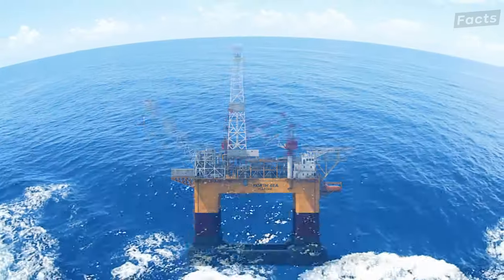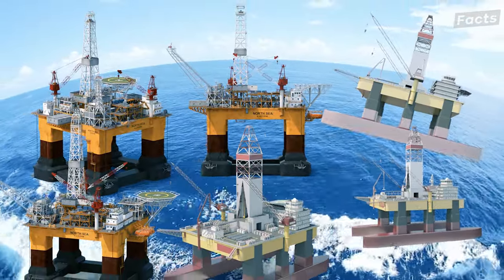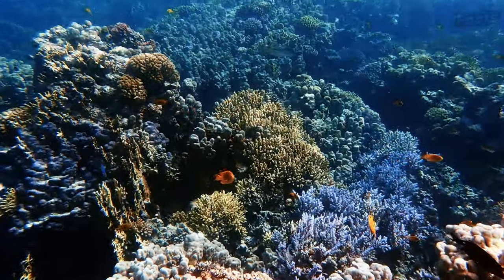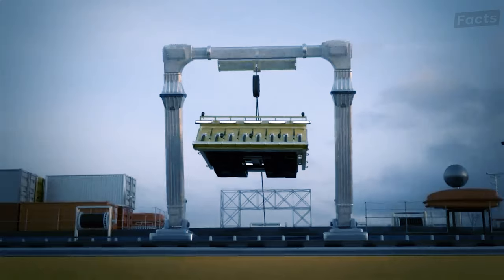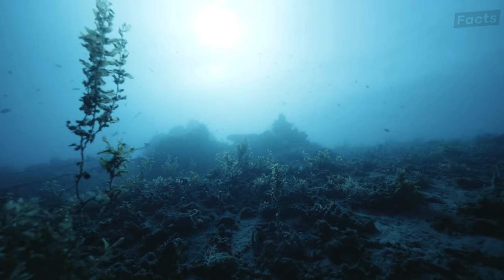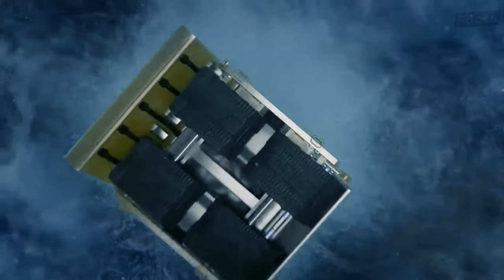Looking ahead, there is a horizon filled with potential advancements such as deep-sea mining. Imagine a world where we are not just extracting oil and gas from the depths, but also valuable minerals like copper, zinc, and lithium. Deep-sea mining is on the rise, with technology allowing us to harvest these treasures from the ocean floor. However, the environmental impact is still a hot debate, so stay tuned for how this industry navigates those waters.